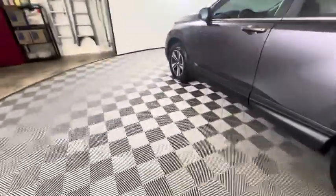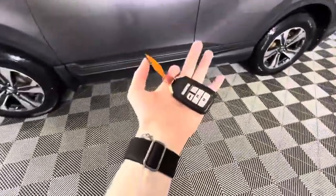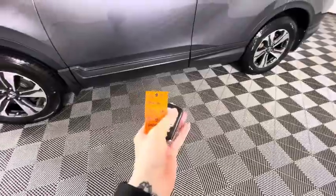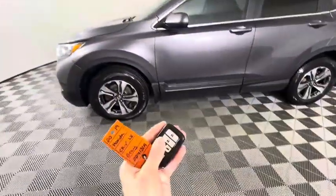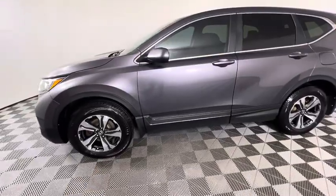This vehicle does come with remote start on the key fob. If you lock the vehicle and hold, you can see the lights come on — the engine will turn over — with keyless entry as well, making it easy to get in.